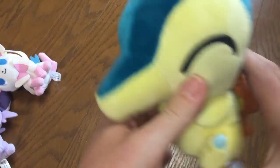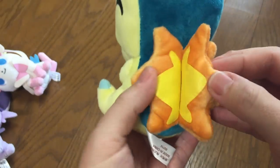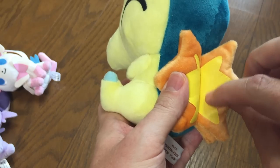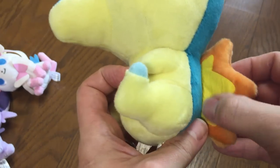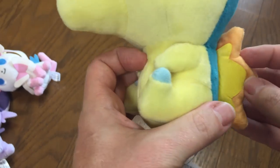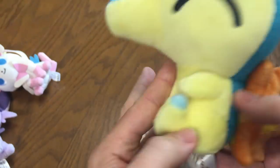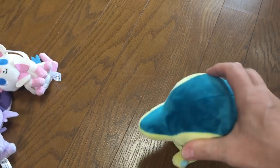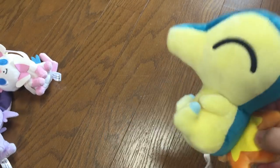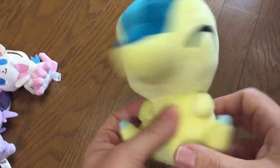Next we have Cyndaquil. This one I like — he's got this little fire in the back. It's a little bit of a leathery material on the inside and the outside, which does wrinkle a little bit, but can't really be helped. I think it's really cute. He does not stand up though, and his nose and head are a bit big, but he's cute — I like him.